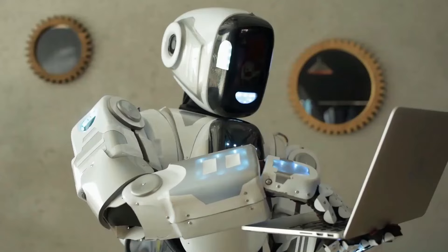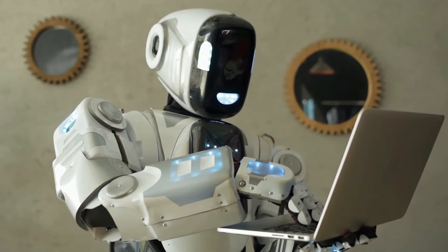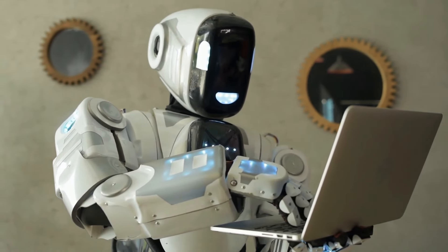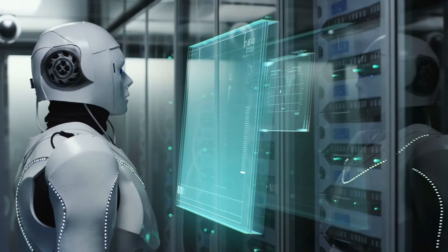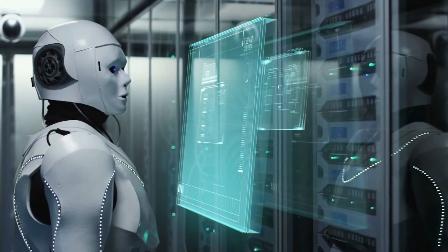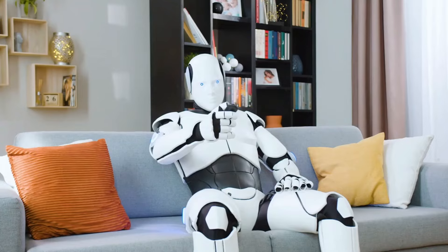Capacité multifonctionnelle. Tesla a conçu la GEN3 pour être multifonctionnelle, ce qui lui permet d'effectuer une large gamme de tâches. Cette polyvalence est l'un des principaux atouts du robot Optimus.